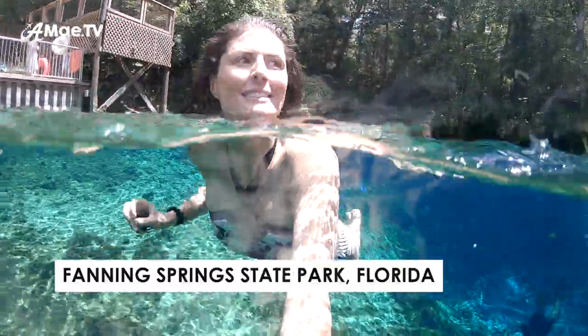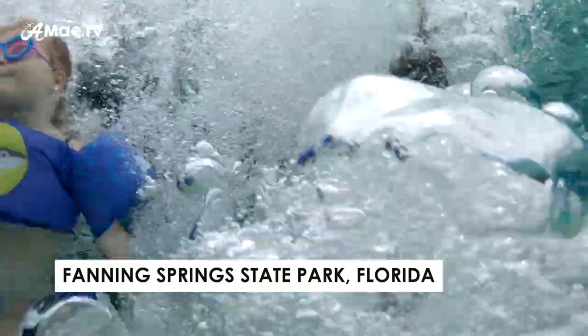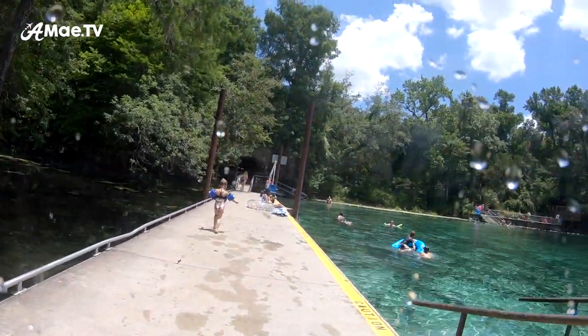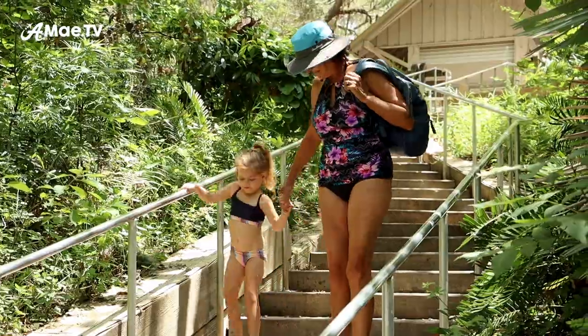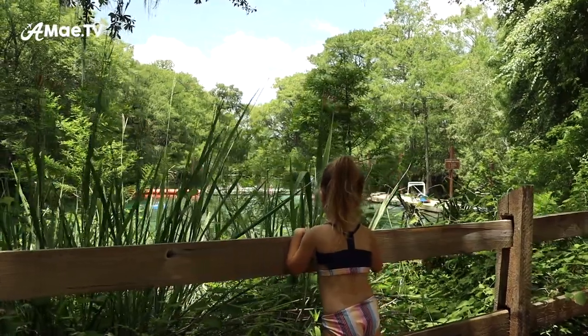The next day we went over to a different springs area called Fanning Springs and I was pretty much just shooting on the GoPro. It was so much fun — just jumping and playing and having a good time, kind of taking a break from vlogging while still getting a few shots. This area was also the classic vlogging problem of having gear but not really being able to have your gear there, because while I was swimming people had bags sitting in areas where you couldn't really be near them — the whole theft issue.